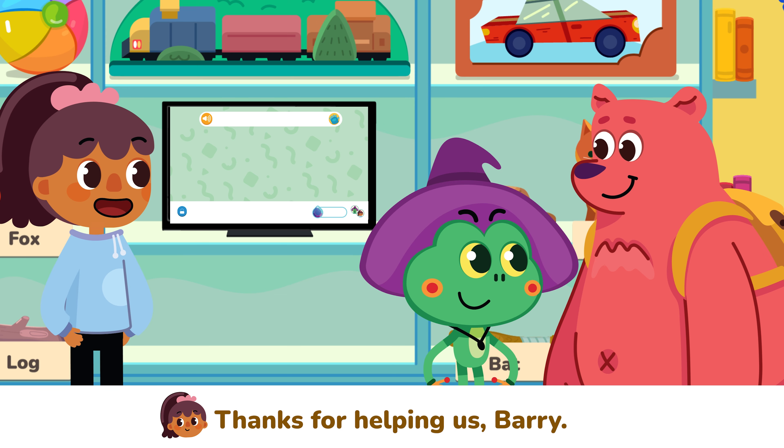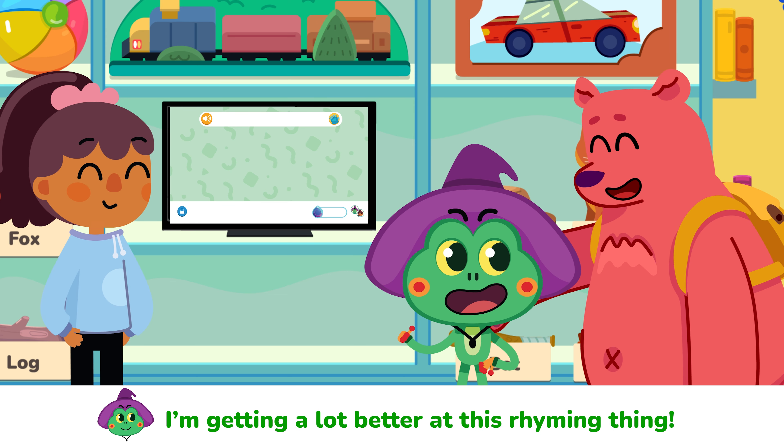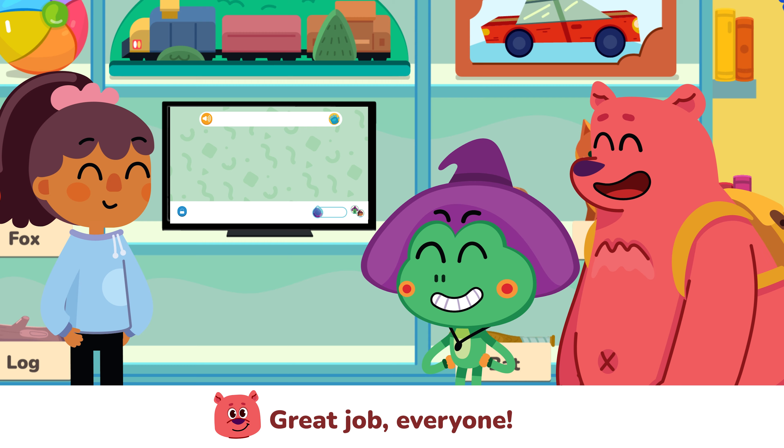Yay, we did it! Thanks for helping us Barry! Thanks to you, I'm getting a lot better at this rhyming thing. That's the spirit guys! Learning is all about trying and having fun! Great job everyone!